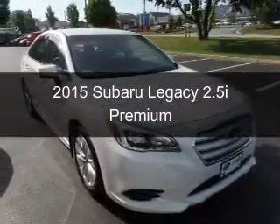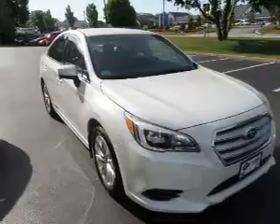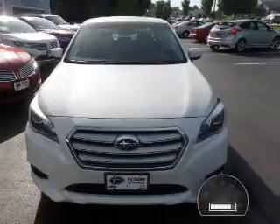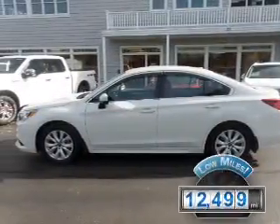This is a used 2015 Subaru Legacy. It's powered by all-wheel drive, a 2.5-liter four-cylinder engine, and a continuously variable transmission. With fewer than 15,000 miles, this vehicle has a long road ahead.